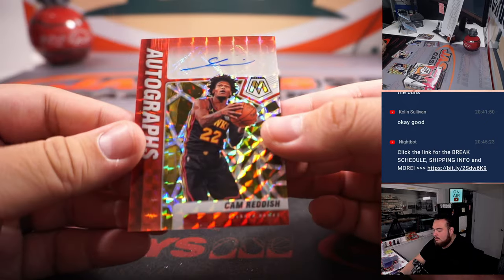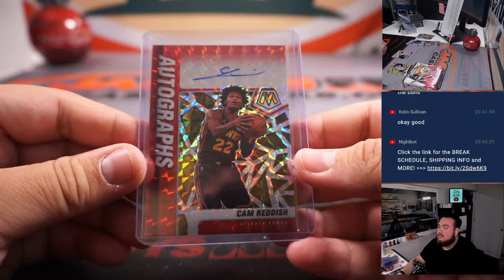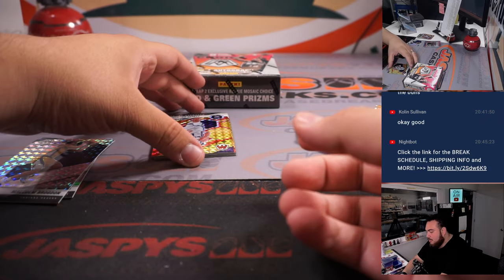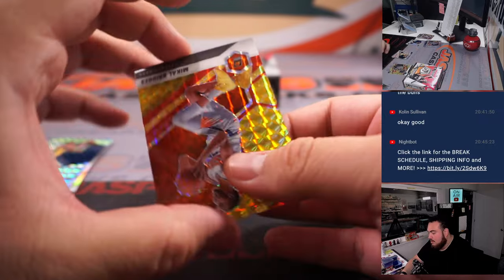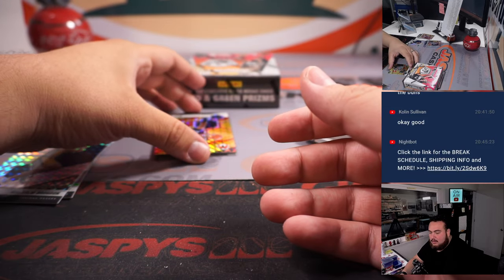Cam Reddish — autograph there for the Atlanta Hawks, going to Nico. And next one is a pretty nice one, actually — a little Tyrese Halliburton, that's an NBA debut, but still a nice one there to $88, Sacramento Kings, going to Colin. We also have a Mikel Bridges for the Suns to $88, also going to Colin.